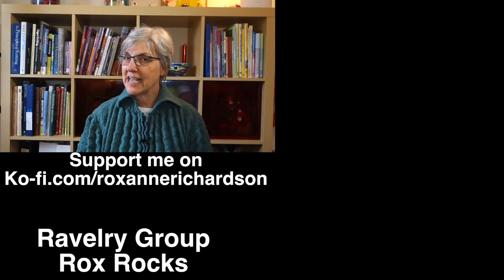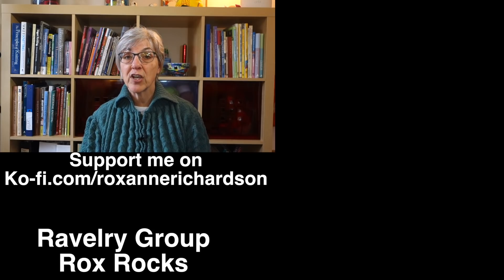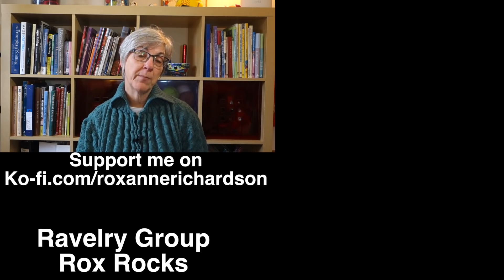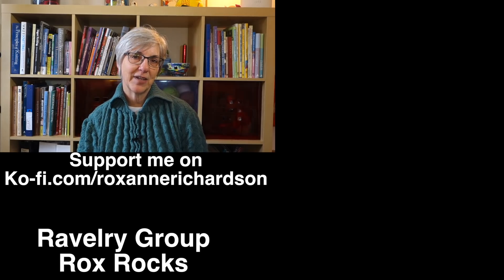That's it for this week's Casual Friday. If you have any comments or questions about today's video or suggestions for videos you'd like to see in the future, you can leave those down in the comments below or join the discussion in my Ravelry group, Rox Rocks. Thanks for watching and I'll see you next week.